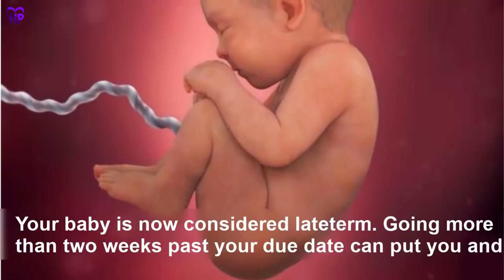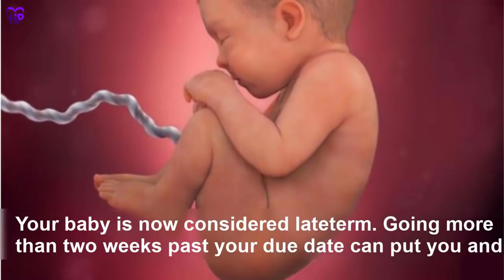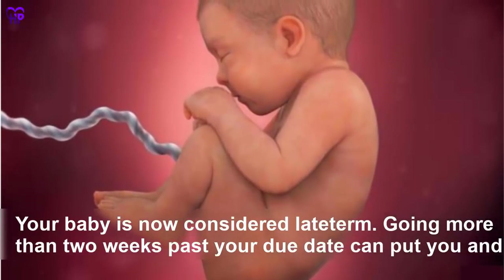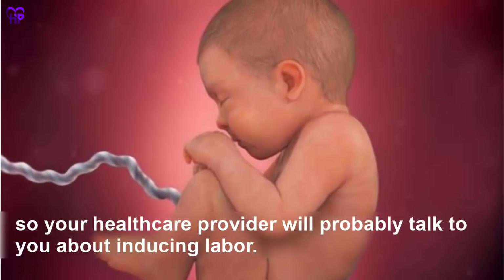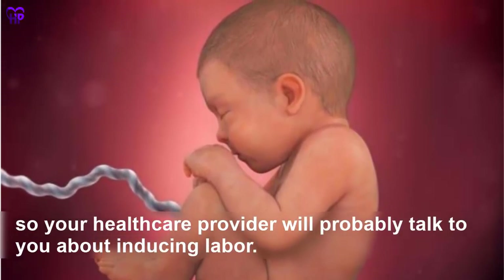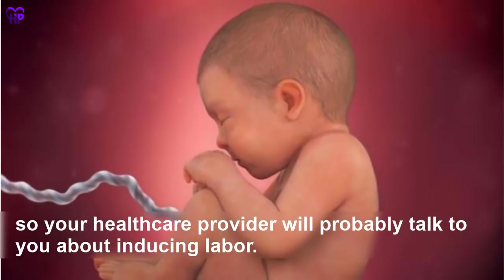Week 41 — Your baby is now considered late term. Going more than two weeks past your due date can put you and your baby at risk for complications, so your healthcare provider will probably talk to you about inducing labor.